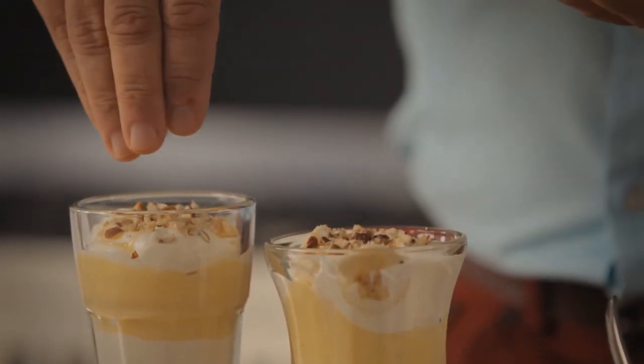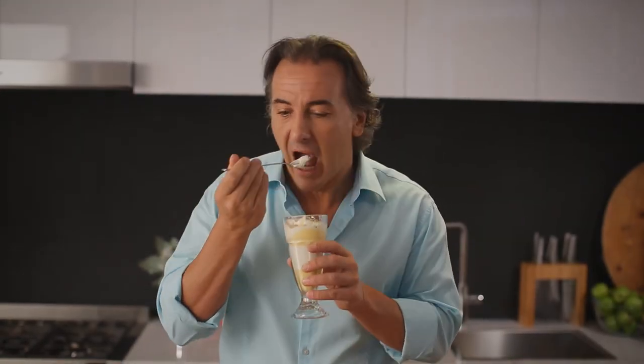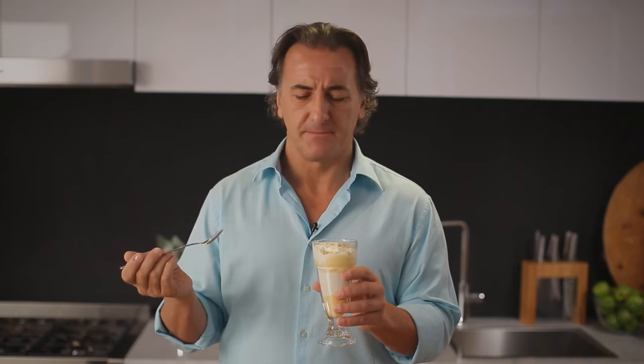Here we are. Delicious and perfect for any time of the year. Mmm, it's very delicious.